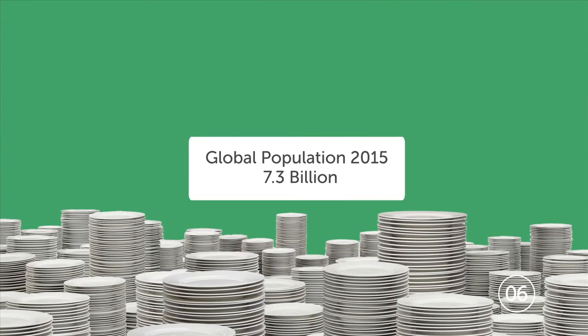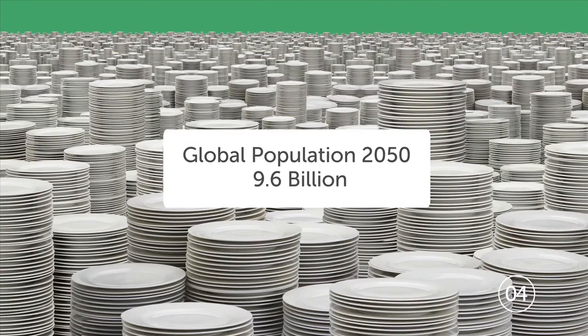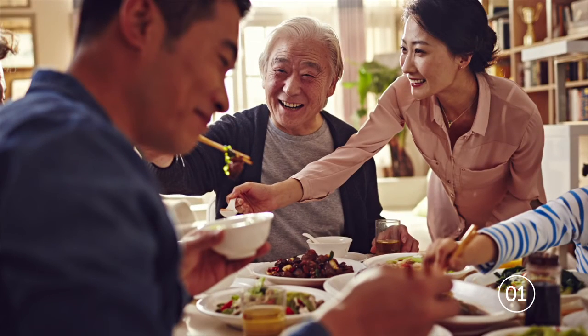And with food demand expected to grow significantly by 2050, GMO seeds can help farmers sustainably grow enough.